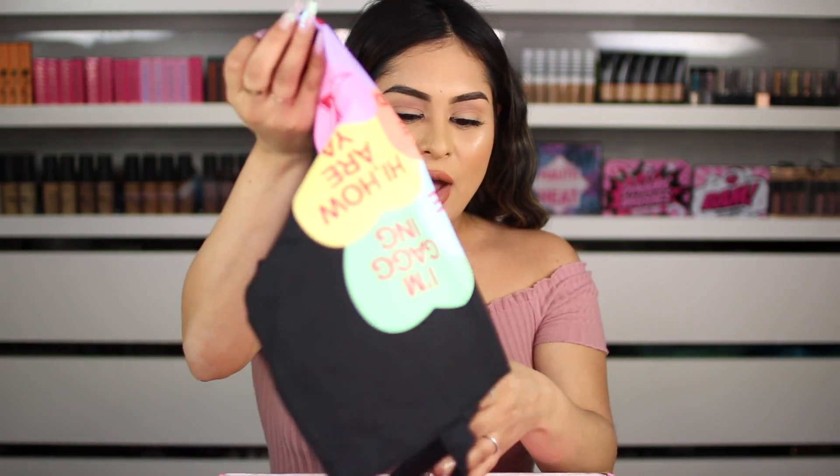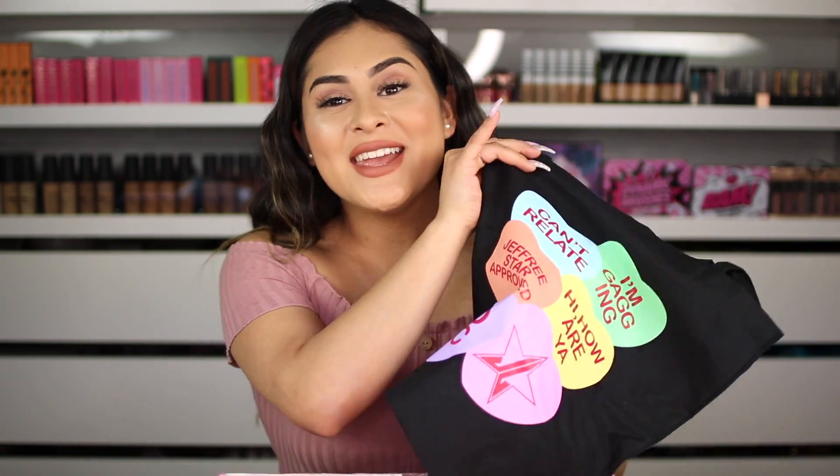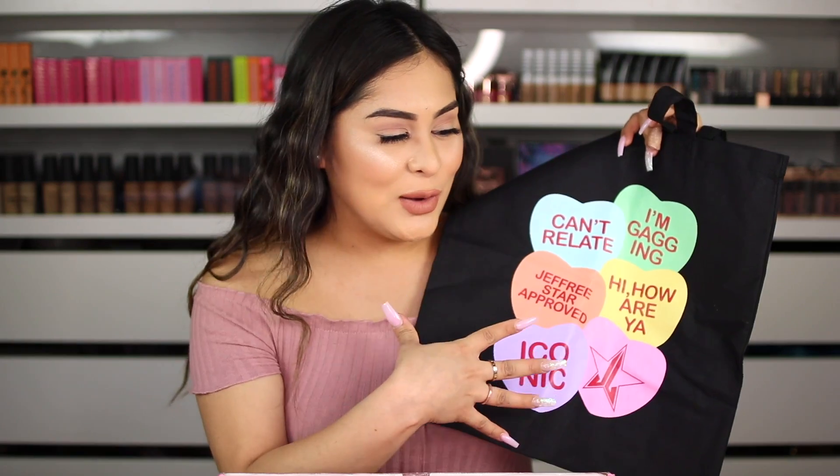Up next, I see something that looks really cute. Oh, this is one of those little tote bags — this one's really nice. It says 'can't relate,' and then 'Jeffree Star approved and iconic,' and then the Jeffree Star Cosmetics logo. This is really cute. I'm definitely going to be taking this with me to the grocery store whenever I just need a little tote bag. Did you guys see the sweater he was releasing with like the same logo? I was dying, I wanted that so bad. We got a tote bag.